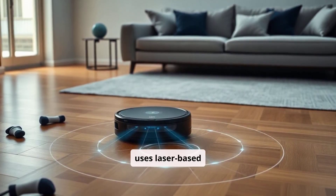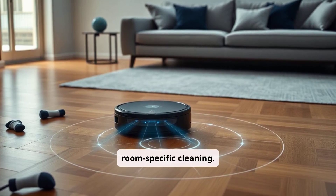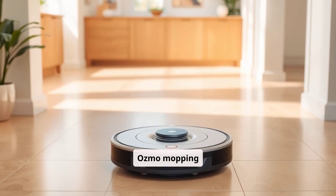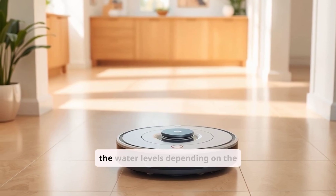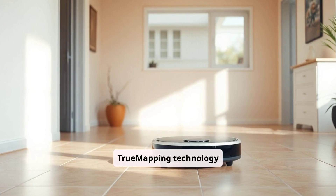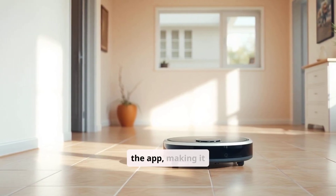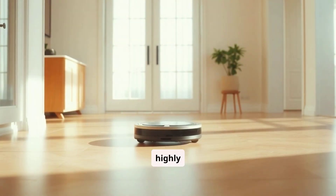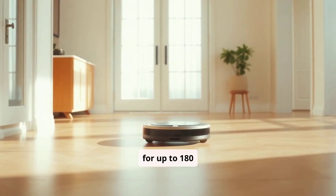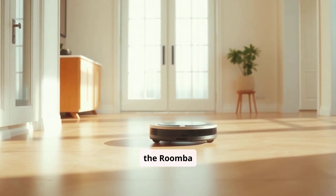It uses laser-based navigation, allowing it to map multiple floors and perform room-specific cleaning. The T8 AIV's mopping function uses Osmo Mopping technology, which allows you to adjust the water levels depending on the type of floor. The True Mapping technology enables accurate mapping, and you can set virtual boundaries or specific cleaning zones in the app, making it highly customizable. Battery life is another strength, as it can run for up to 180 minutes on a single charge, which is impressive compared to the Roomba J7 Plus.